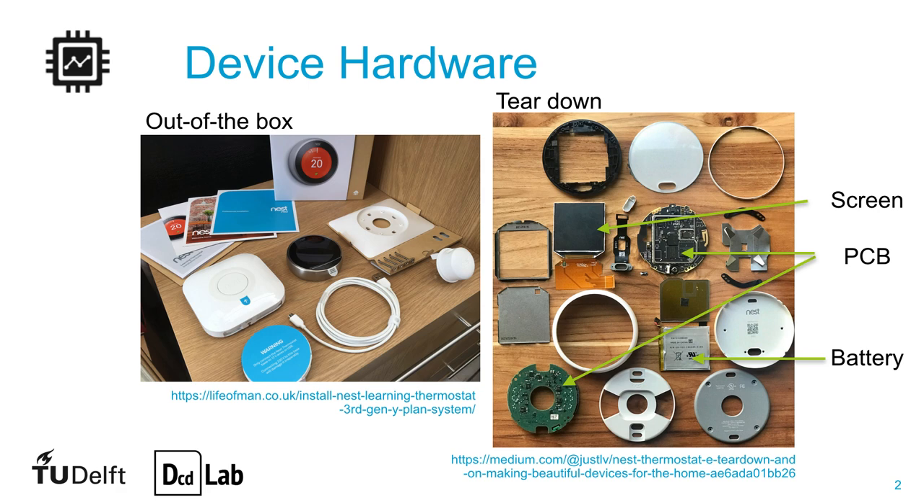The heatlink — the white box on the left picture — can be connected to the boiler and establish a wireless connection to the thermostat, while the base, here with a blue sticker, can communicate to the boiler via wires. Both options are the actuator of the Nest, transforming its decision into a signal to the boiler.